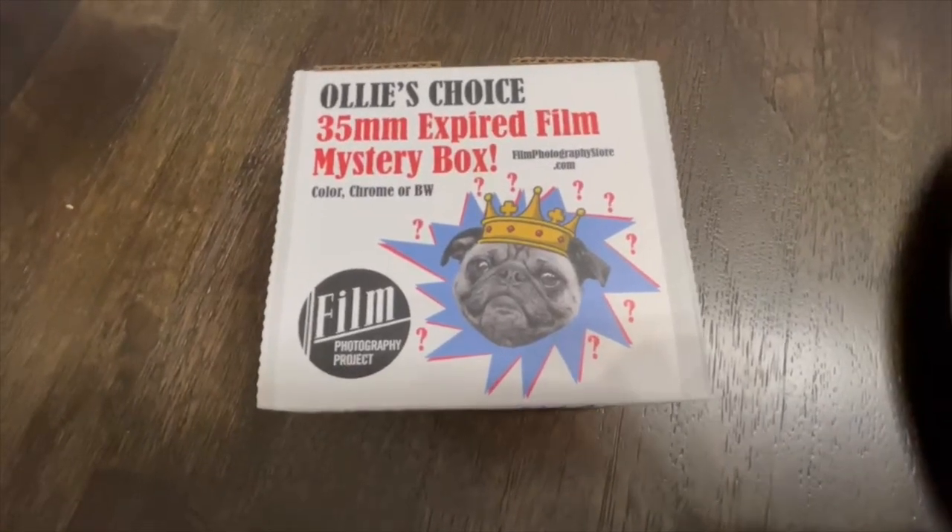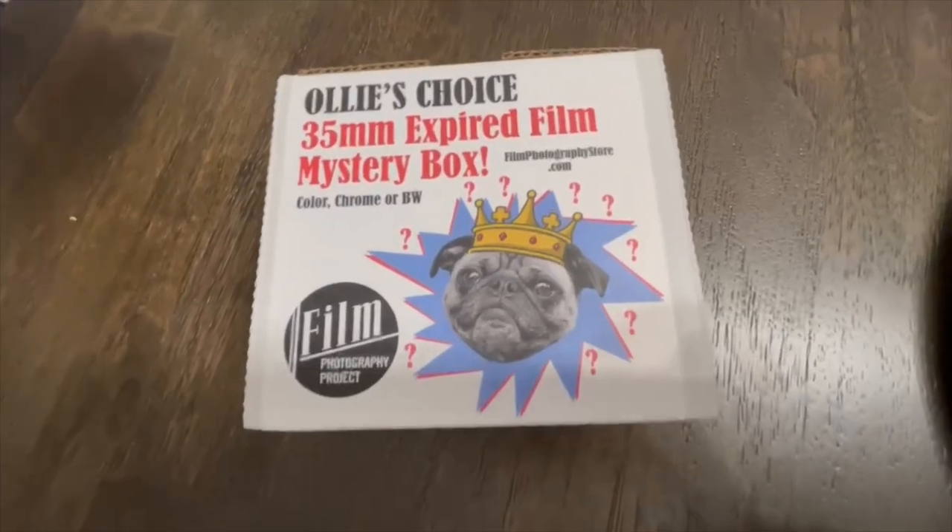Hello everybody, my name is Lauren. If you're new here, welcome. If you are a subscriber, thank you and welcome back. This video is actually about all these toys — a 35mm expired film mystery box.